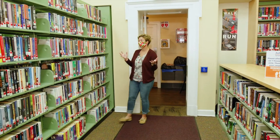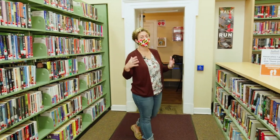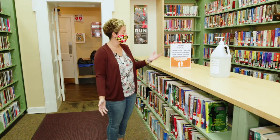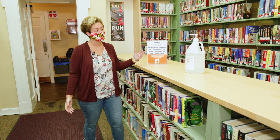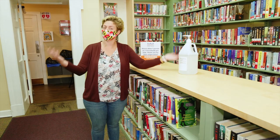As you enter the library, you are allowed to browse the books, but remember to keep social distancing, follow the guidelines, follow the signs — they're placed everywhere. There is hand sanitizer available for your safety as well as others.